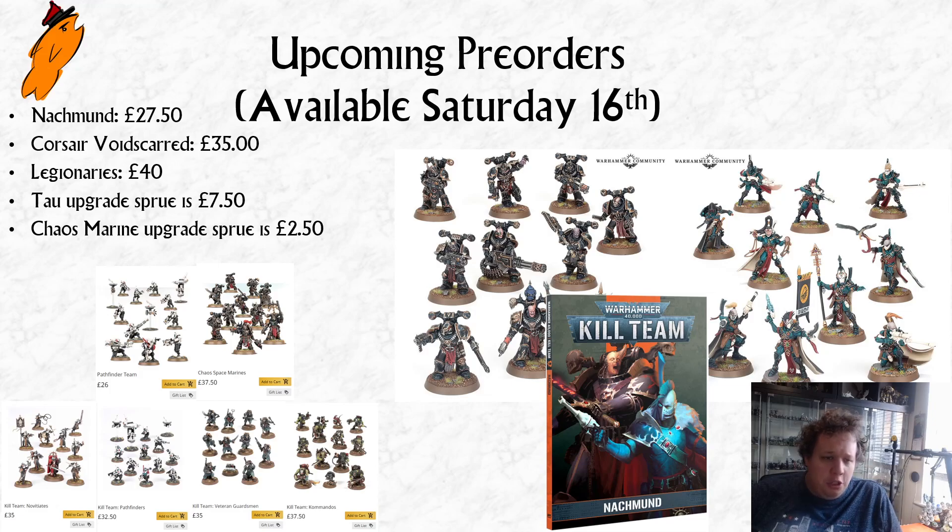Before we condemn Games Workshop too much, I would say that if they'd simply released the Pathfinder Kill Team for £32.50 or even £35, and then taken the £26 Pathfinder box off the market, I don't think anybody would have been surprised. In fact, I think most people are surprised that the original Pathfinder 40k box is still an option, so you've got the choice of whether you want to pay the extra £7.50 for the upgrade sprue or not.